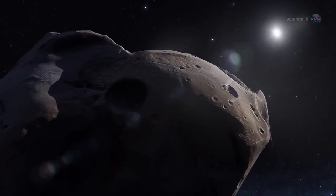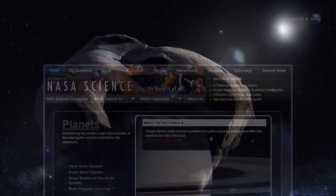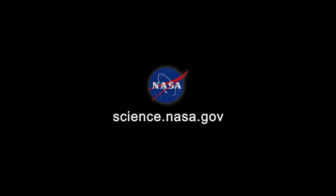Let the descent begin. For more news about ridiculously difficult space missions, stay tuned to science.nasa.gov.